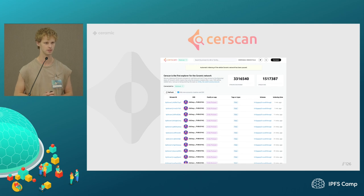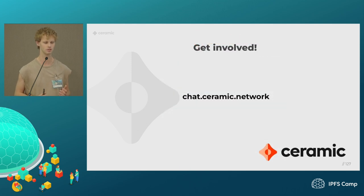Thank you. If you want to get involved, you can reach out to our team via the chat link, which connects to Discord. If you remove 'chat' from the URL, you'll get to our general website with more information.